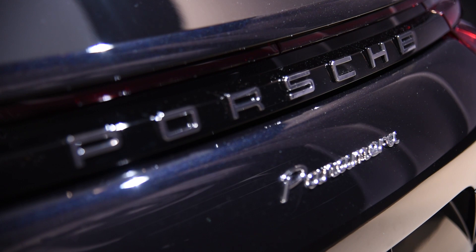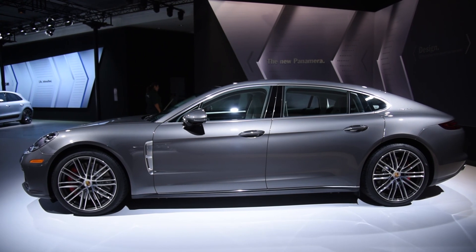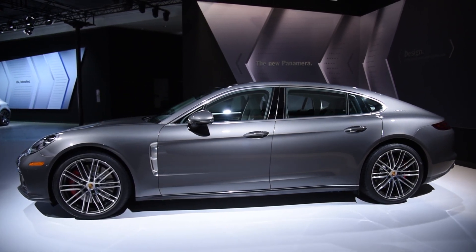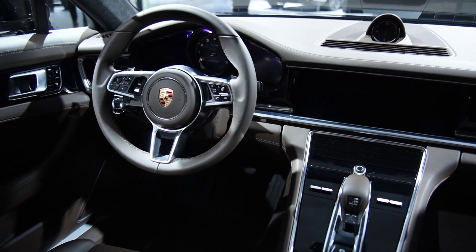The big news, literally, is a brand new executive version of the Panamera. Already a large four-door car, this variant nonetheless rolls on a wheelbase that has been stretched by nearly six inches, which provides even more interior room, particularly in the back seat.